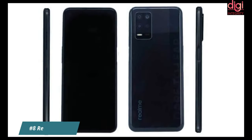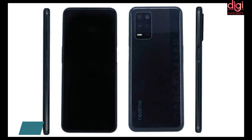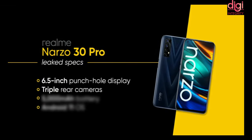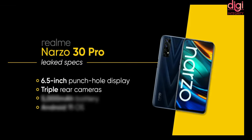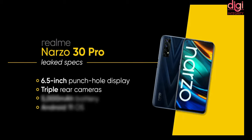Realme Narzo 30 Pro has been listed online, revealing its design and key specifications. Following the launch of MediaTek Dimensity-powered 5G devices in India, many brands are racing to launch 5G mobiles. This phone features a side-mounted fingerprint sensor, a 6.5-inch punch-hole display, a 4800 mAh battery, a full HD+ panel with 120Hz peak refresh rate, 65W fast charging support, and runs Realme UI 2.0 based on Android 11.